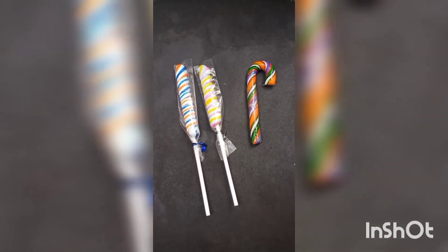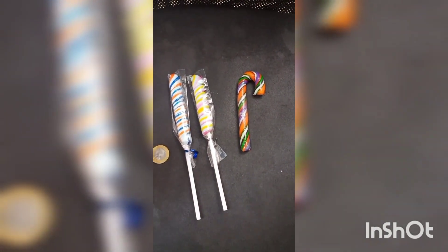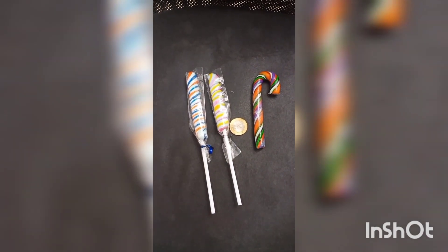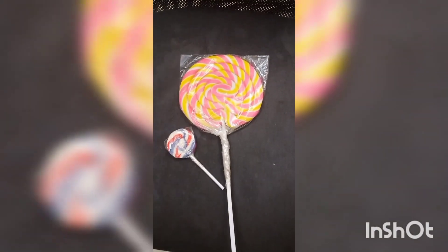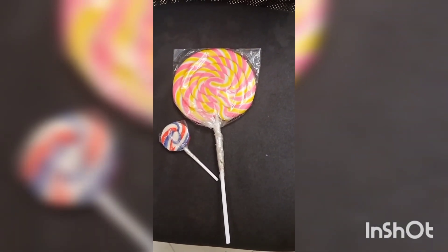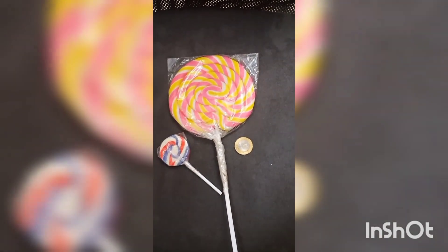If you are looking at the lollipop, you can use it. This is a handmade product. You can easily apply these products. All the colors are completely different. The lollipops are lined up. When you're watching any children's birthday party, they'll be added to the lollipop.